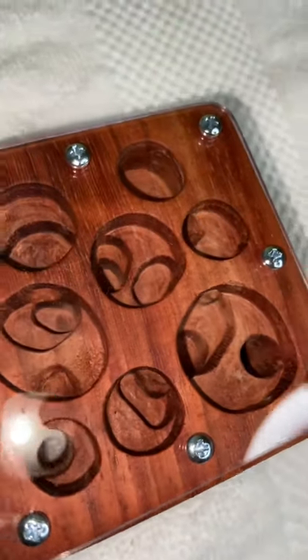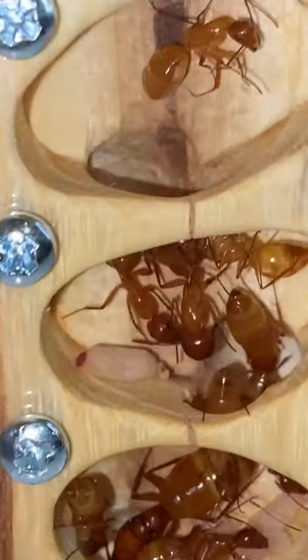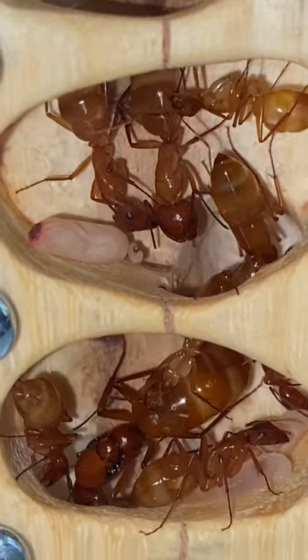Those are all the nests that I received, and I ended up moving a colony of ants into this nest right here. I think these ants really like this nest — it didn't take long for the ants to move into it, and I also think that they look really cool inside of it.